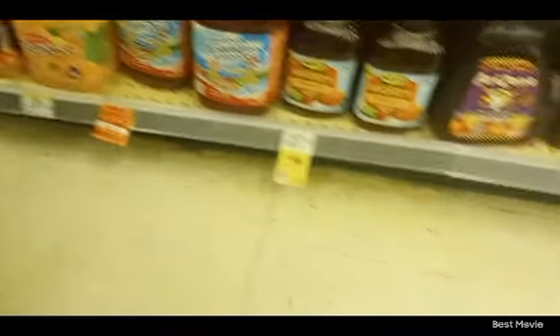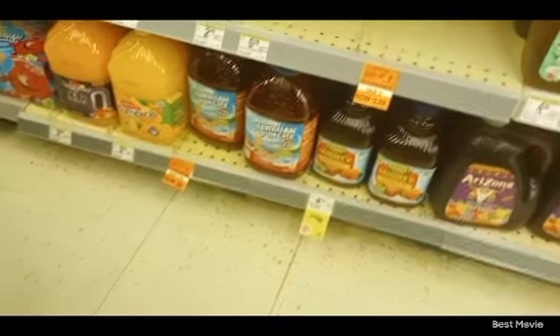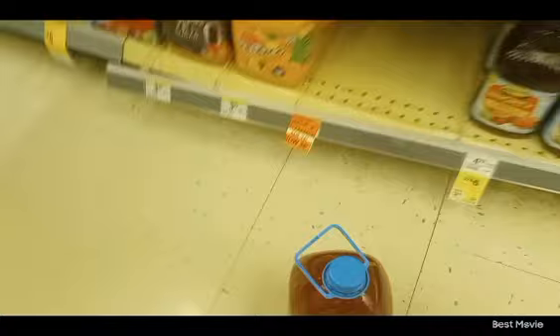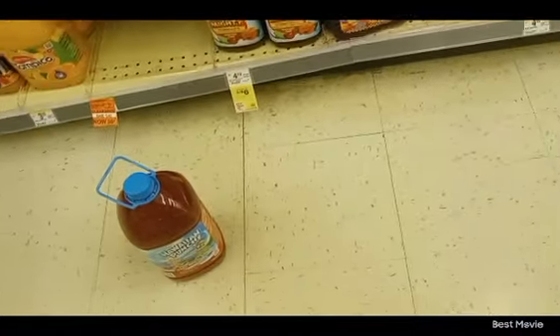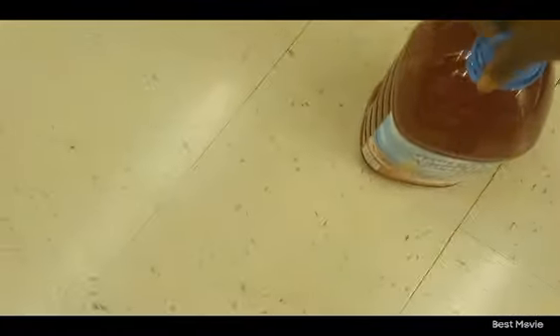Oh you guys have some Hawaiian Punch! She's like 'oh yeah I guess.' Oh my gosh, I've been looking for it and every store has had one but they weren't on clearance. I guess here they are — yay!